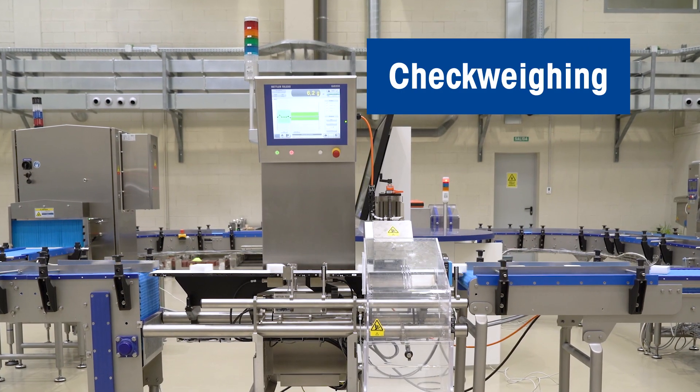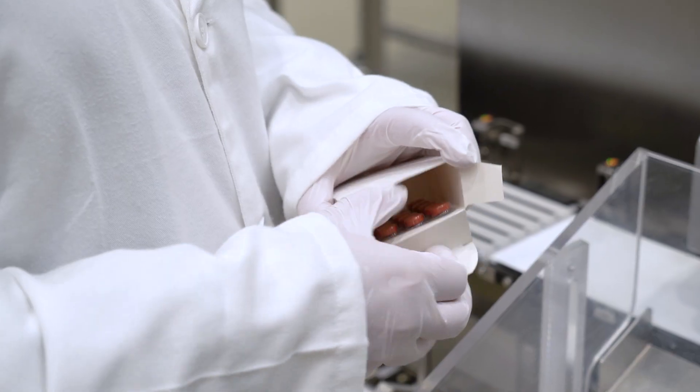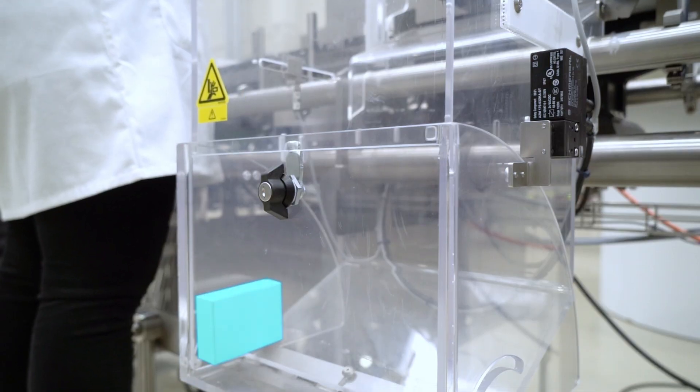Our high-performance check-weighers deliver 100% weight and completeness control and help prevent product under-fills and costly giveaways for food manufacturers, saving you money and protecting your brand.